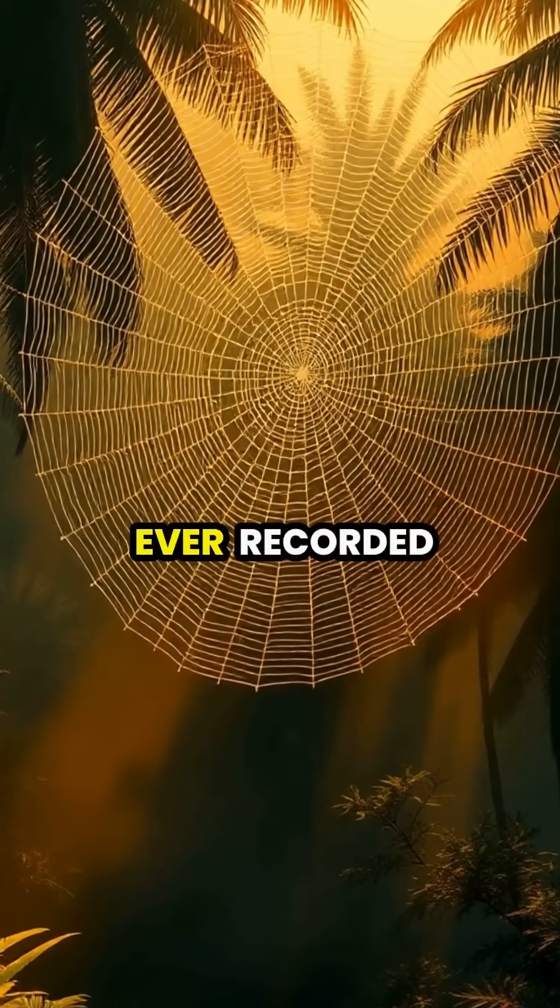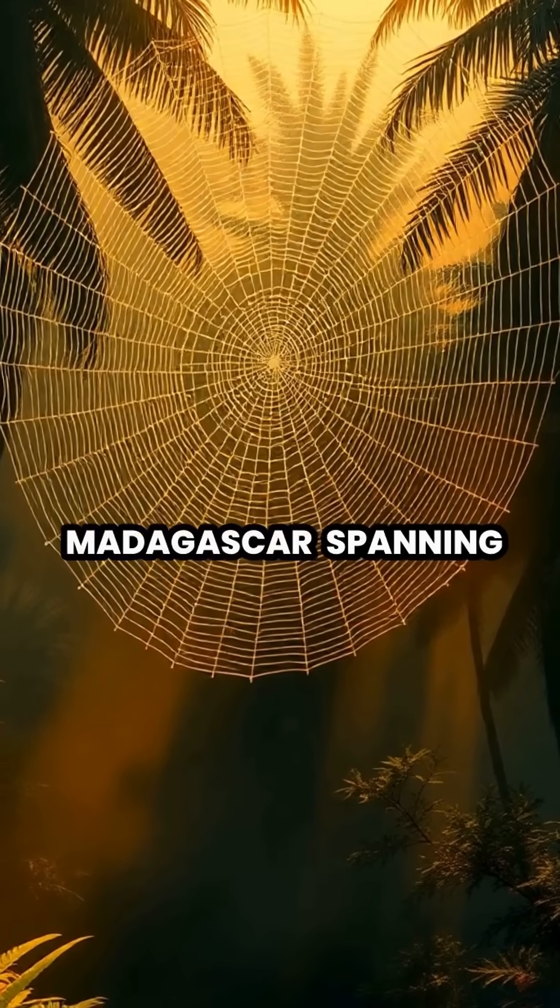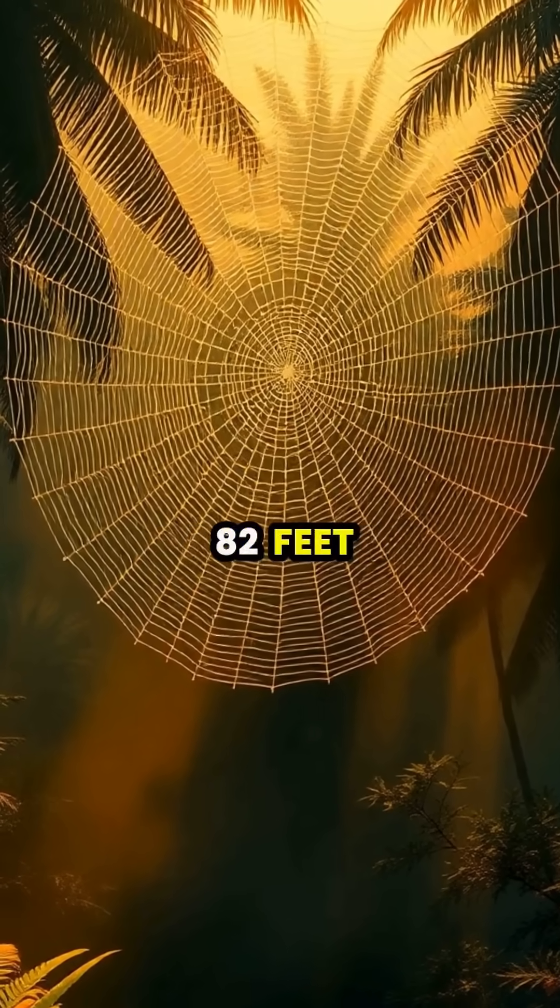The largest spider web ever recorded was made by the Darwin's bark spider in Madagascar, spanning an incredible 82 feet across a road.